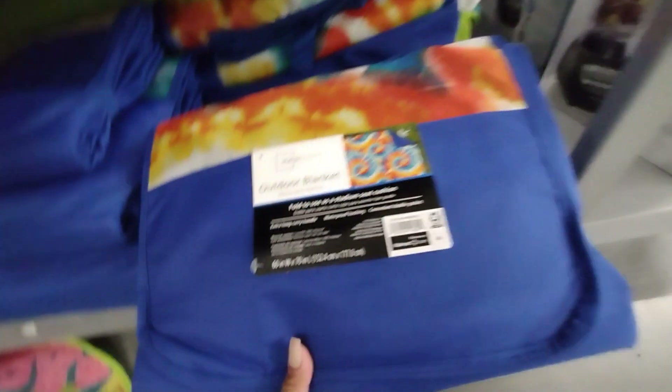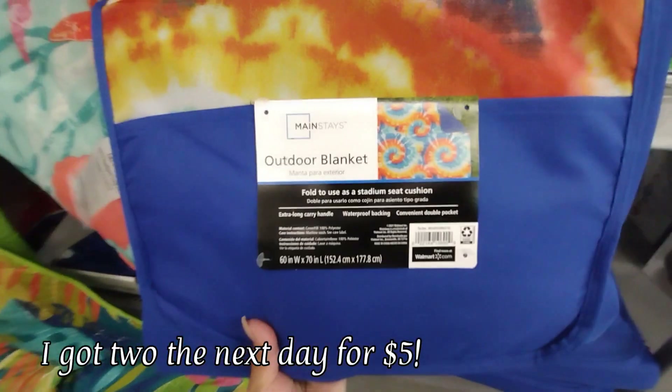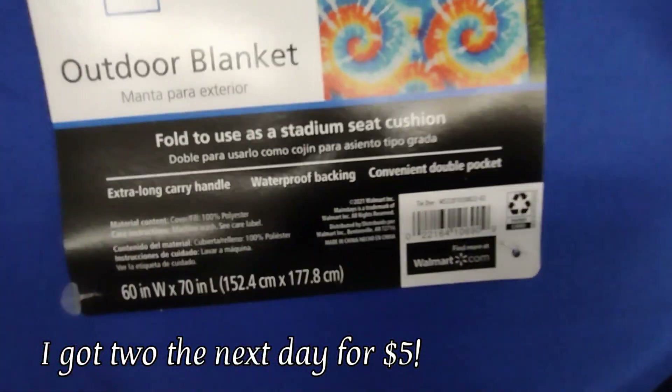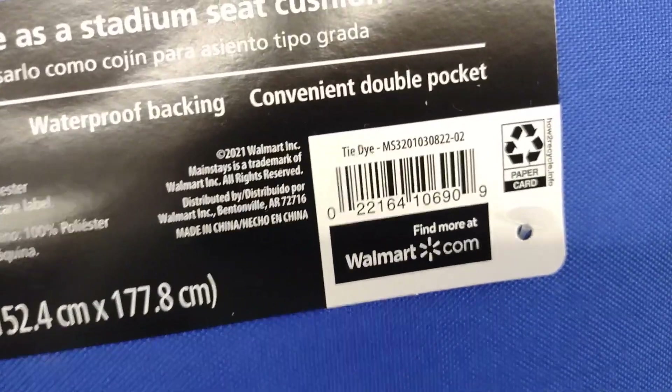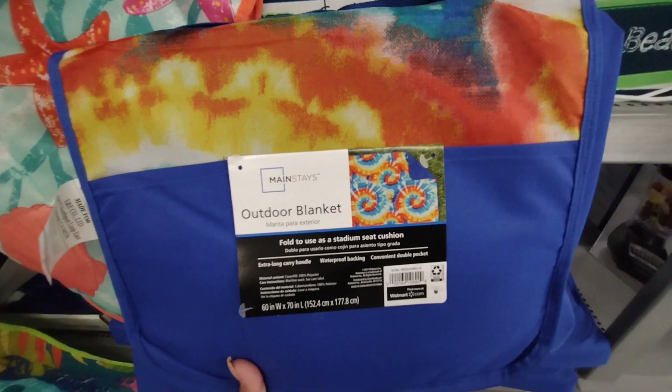They also have for $5 these outdoor blankets by Mainstays, and I want to grab at least two of them. Here's the barcode for that one. They have a blue one and a green one — these are perfect to lay on the beach.